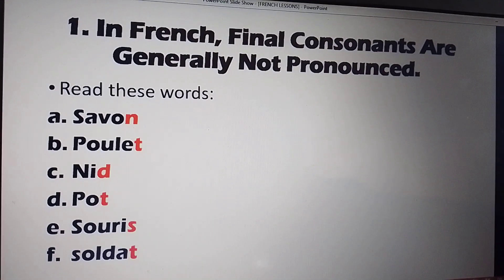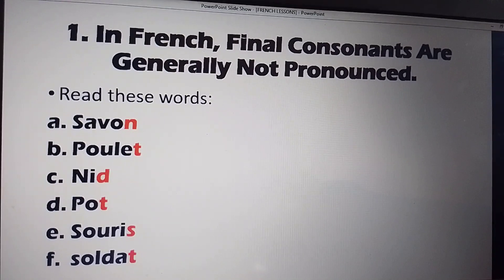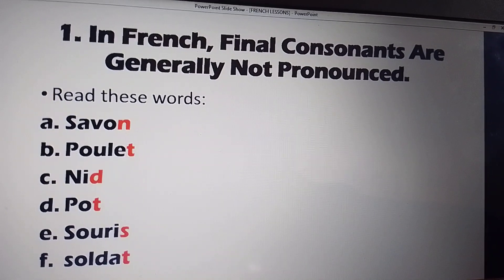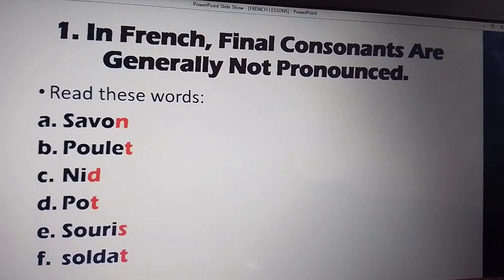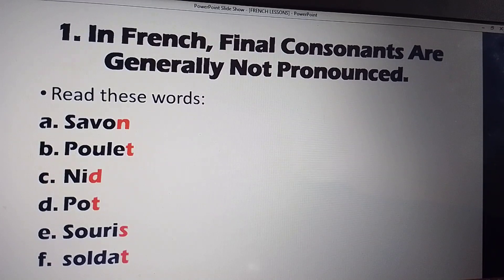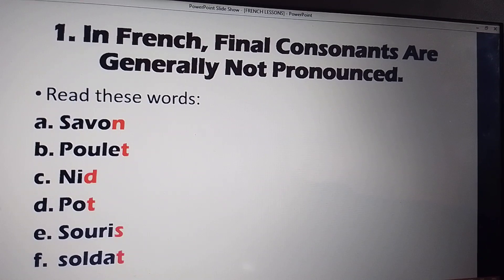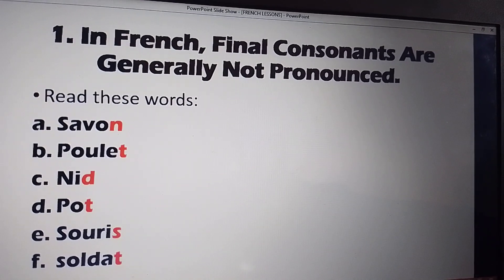We go now to the rules to follow. Number one says: in French, final consonants are generally not pronounced.